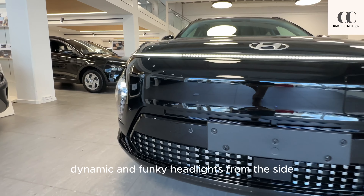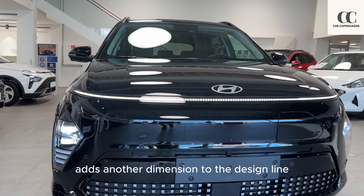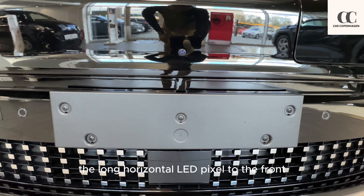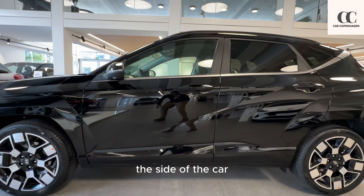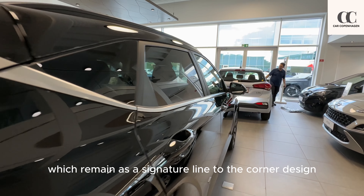Dynamic and funky headlights from the side add another dimension to the design line. It's very innovative the way they have integrated the long horizontal LED pixel to the front. The sharp diagonal line continues from the spoiler to the side of the car, which remains as a signature line to the Kona design.